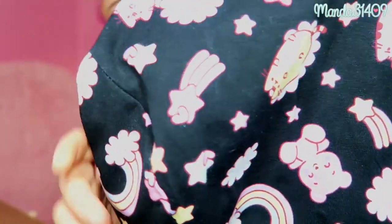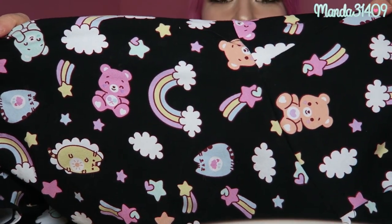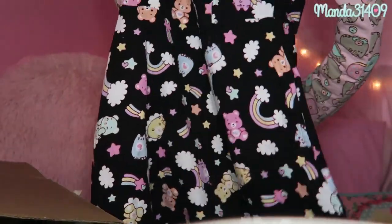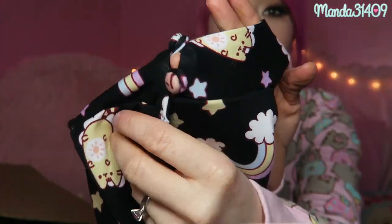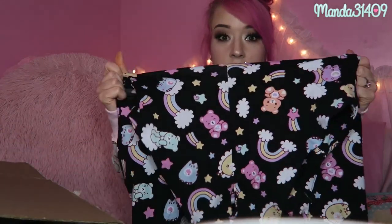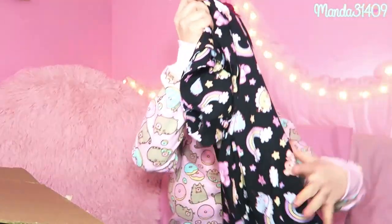I'll hold this up close so you guys can see the print a little bit. Look how cute — there are stars, rainbows, Pusheens, and little bears. This is a skater style halter dress with two buttons as closure. The fabric is very stretchy, cotton and spandex, so there's no zipper — you'll have to put it up and over your head. The small should fit me no problem.